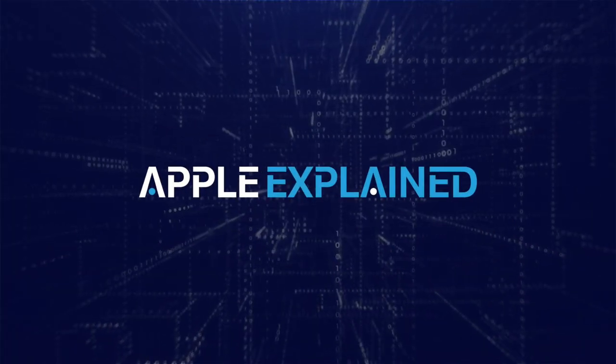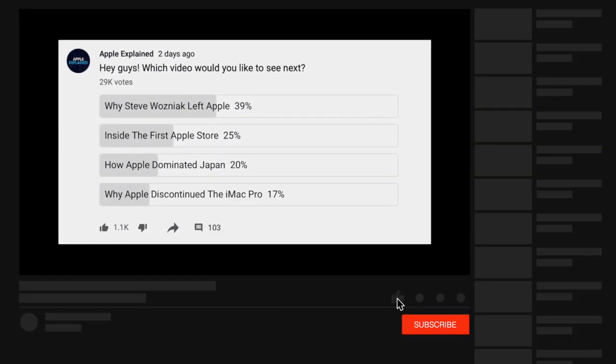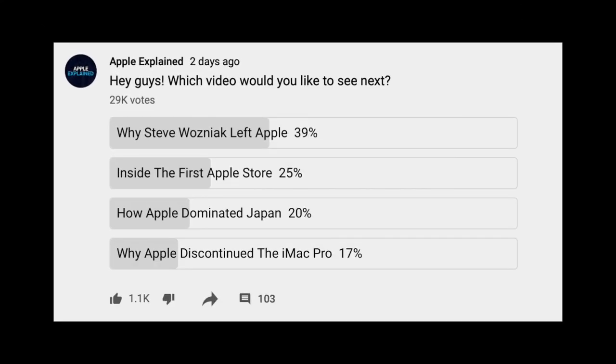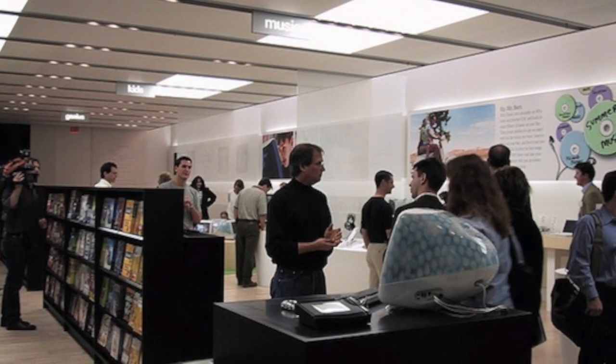This is Greg with Apple Explained. Now let's go back to 2001 and see what Apple's first store looked like.